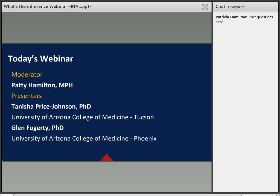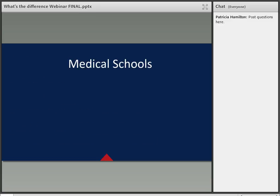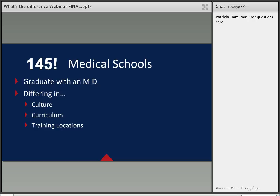Joining us from the College of Medicine Tucson is Dr. Price Johnson, and from the College of Medicine Phoenix, Dr. Fogarty. There are 145 different medical schools for you to choose from. What they have in common is that you will graduate from each with a medical doctor degree. Where they differ is in their culture, curriculum, and training locations. Participating in events like today's will help you discern which schools to apply to.